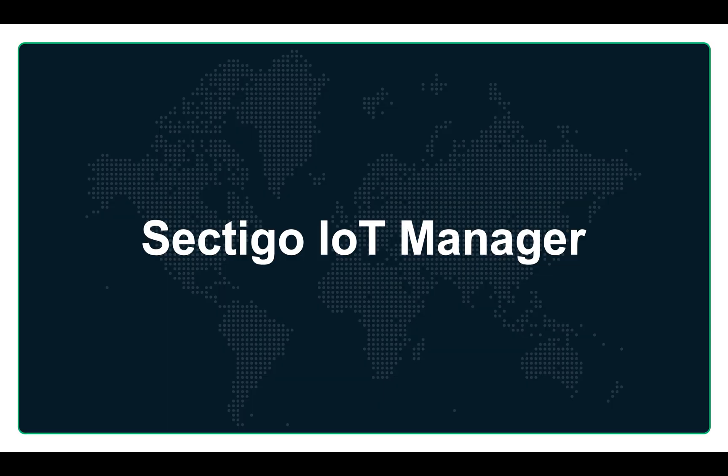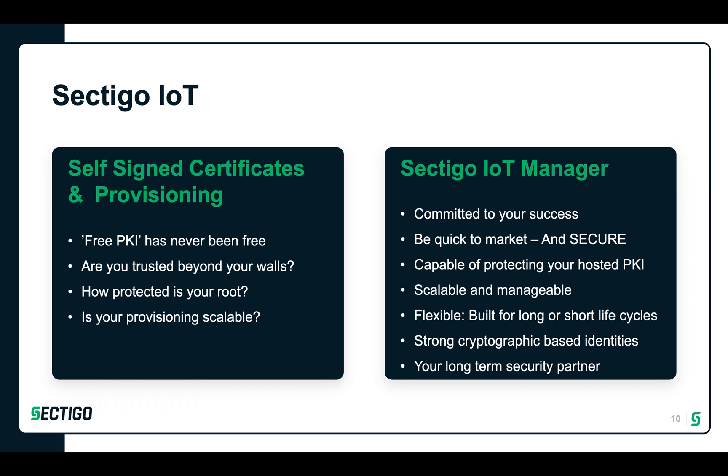So how does Sectigo do it? How is manageable device identity security issuance accomplished at scale? By utilizing a trusted third-party certificate authority, you will benefit from being trusted beyond your walls. Protecting CA roots is something we have done for decades. Trying to do it yourself has always been costly and risky and definitely doesn't make sense from an overall investment perspective. PKI from the past has been costly and slow to implement, but Sectigo's IoT Manager changes all of that. It's a purpose-built IoT device identity issuance platform with the flexibility that IoT needs and demands. We know you need to get your IoT device out to market quickly — our modern PKI issuance platform enables that.